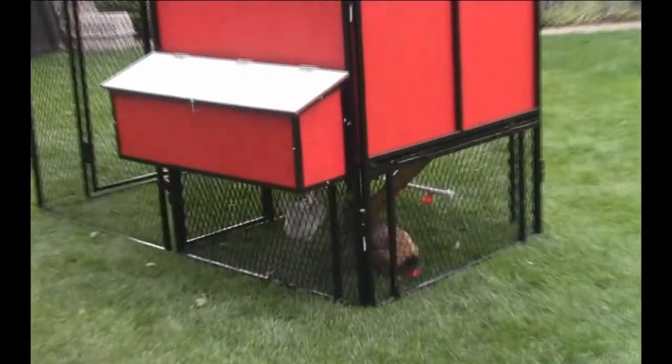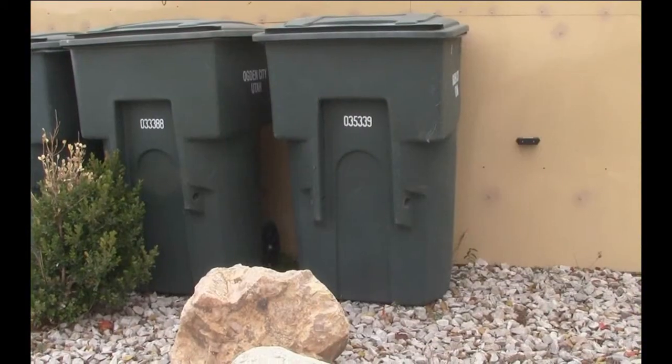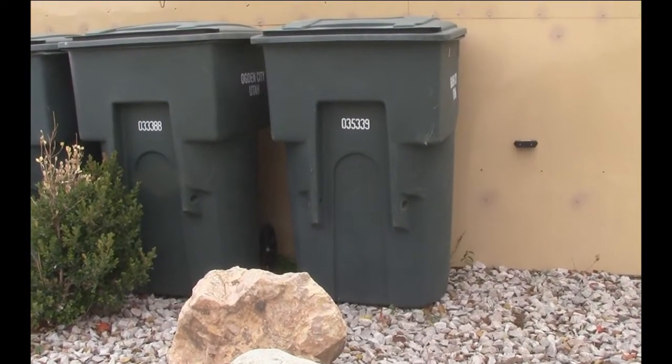Night Eyes not only protect poultry, but they have been proven effective in guarding areas such as trash bins, gardens, vineyards, orchards, flower beds, livestock, fish ponds, and more. Simply place the solar Night Eyes in your desired location and at the proper height.